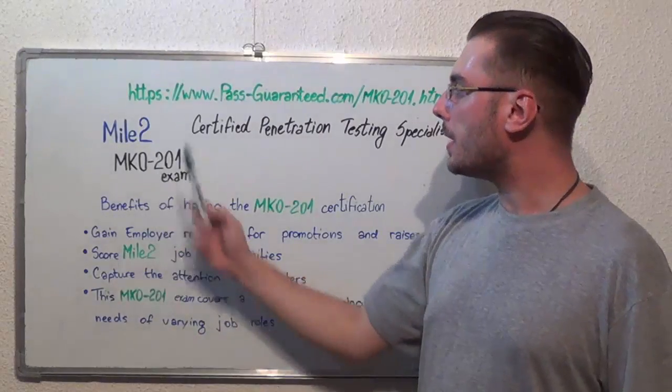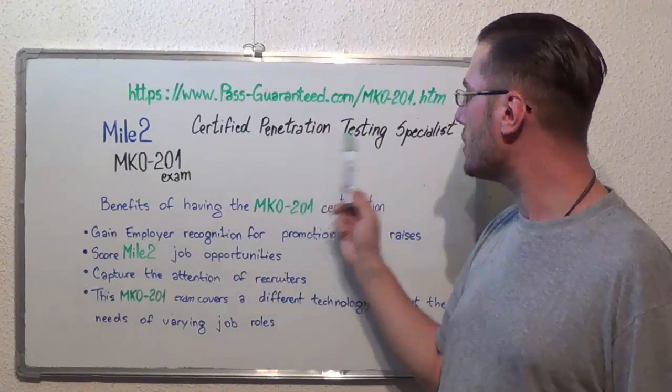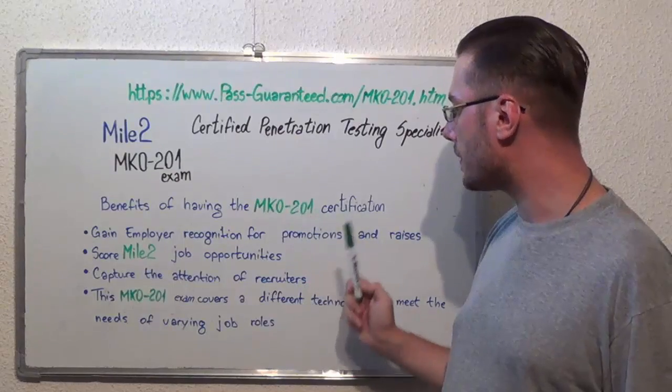Hello everyone! Today I present you the Mile2 MK0-201 Exam Certified Penetration Testing Specialist. Here we have the benefits of having the MK0-201 certification.